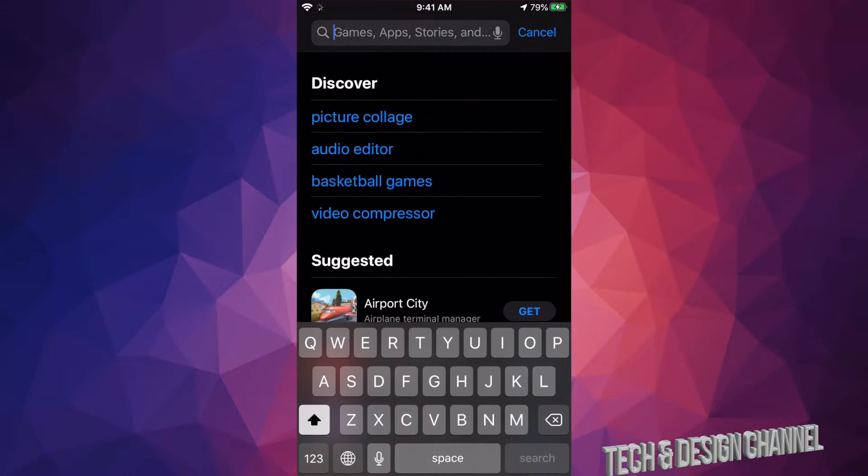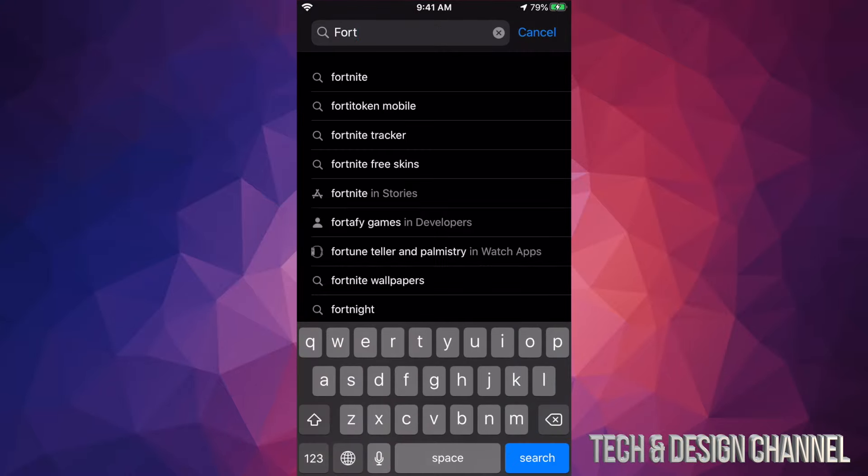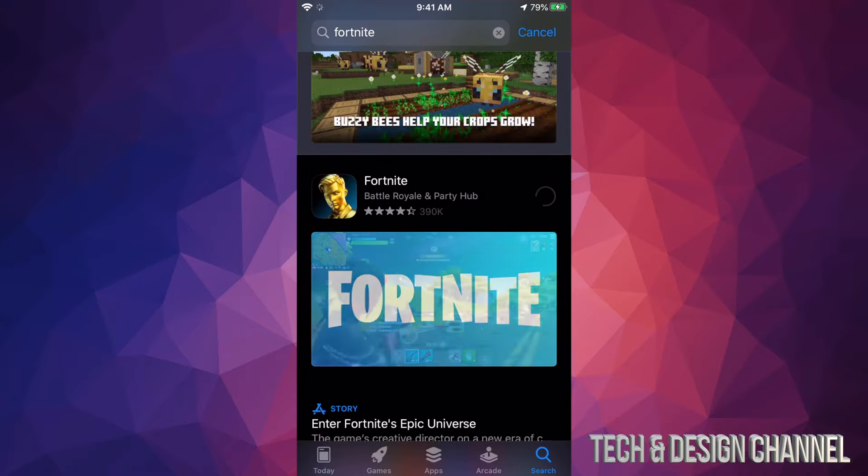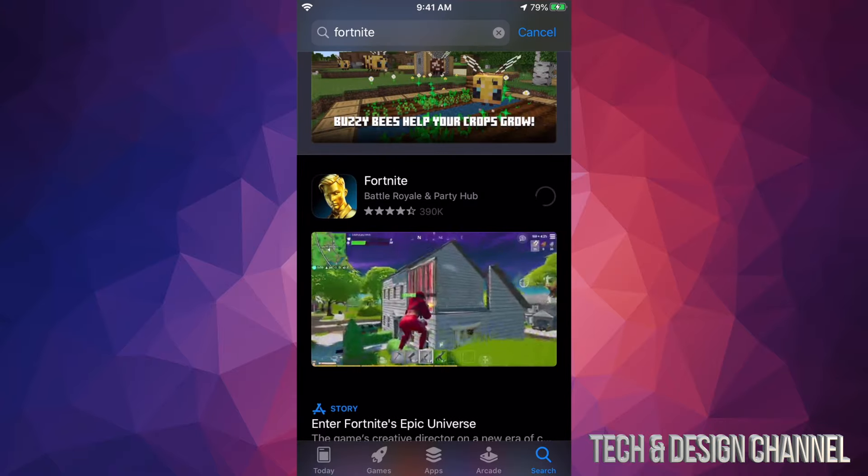So I'm going to do exactly that right now to show you. I'll just minimize it, find Fortnite here, hold my finger on top of it until I see 'Delete App', and go ahead and delete it — delete Fortnite, yes.